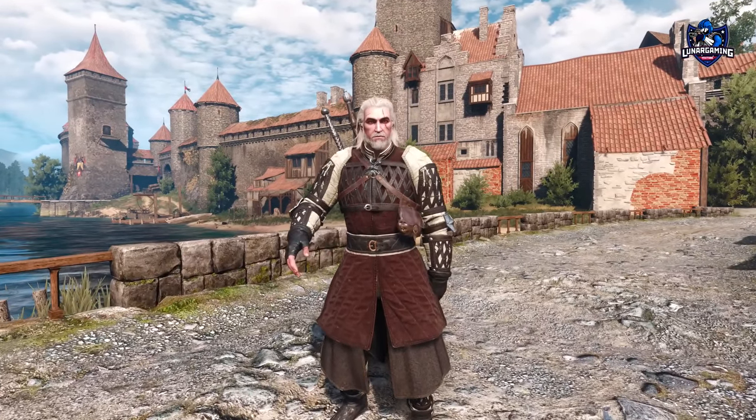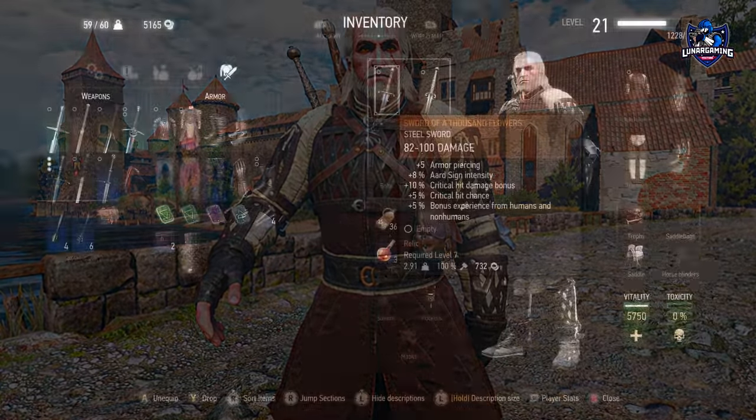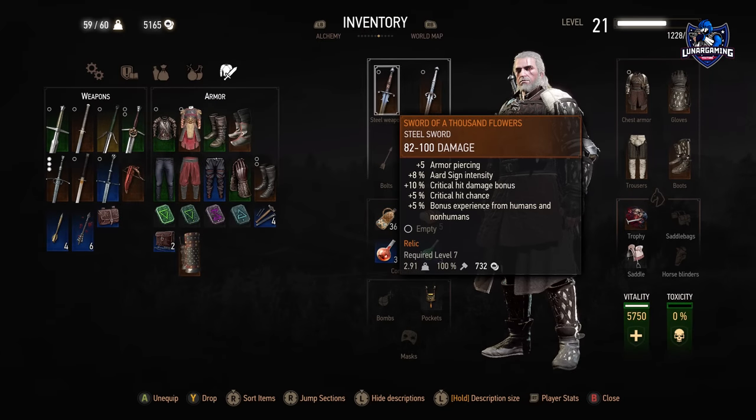You can also see here it's using the new photo mode which looks really cool. If you take a look at it in the inventory you can see all the stats for the armor and weapons.